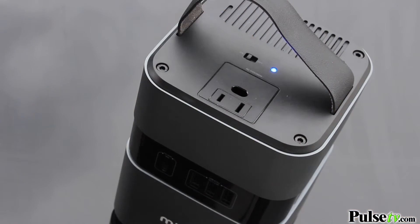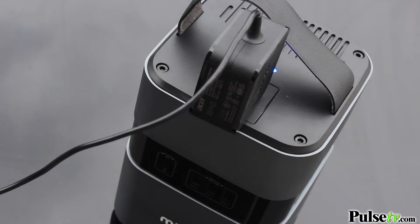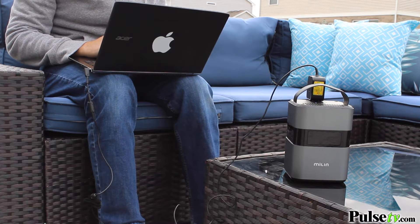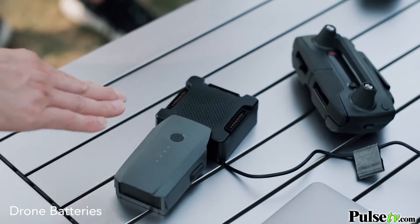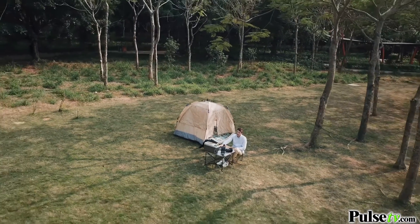I bought this so I could use my laptop anywhere — I no longer have to just use it in the house. On a gorgeous day I'll work out on the patio and plug my laptop in, but I can also use it for other things. I'm basically taking the creature comforts of the home and bringing them outdoors. What a great way to spend the day.